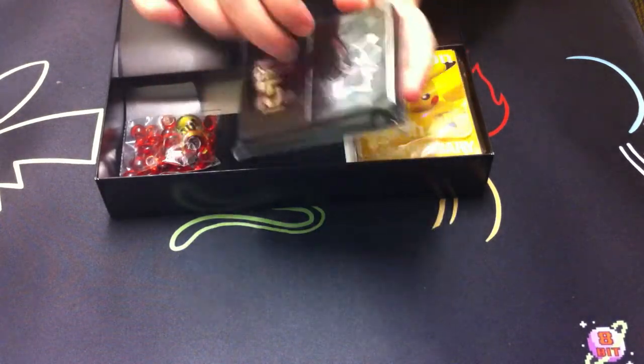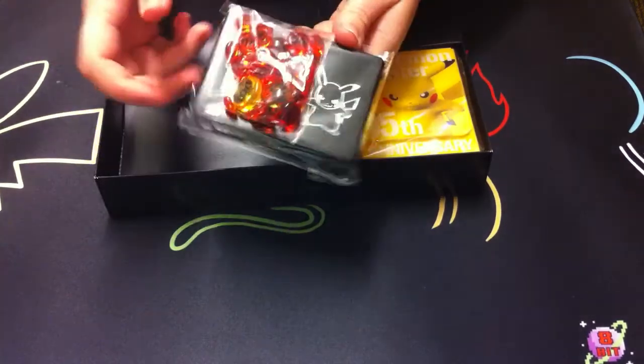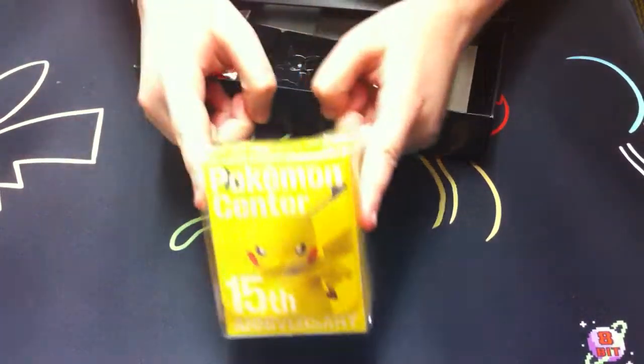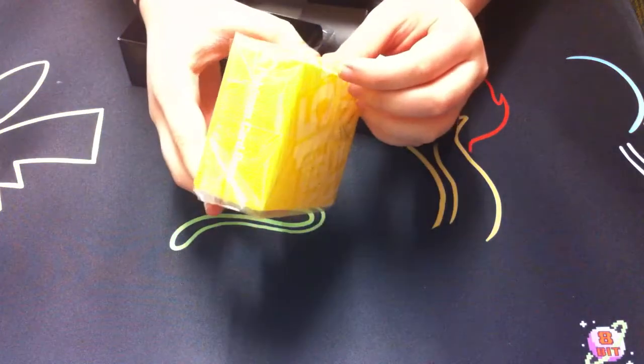And then we have this cool little dice box damage counter box, which the counters will go in. And then the one thing that I wanted from this the most is the deck box. It's so awesome, and it's like plastic, and I love the back.